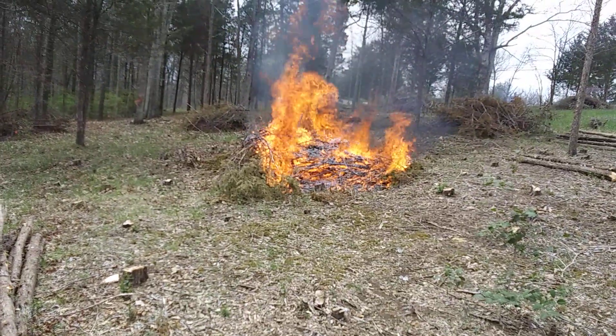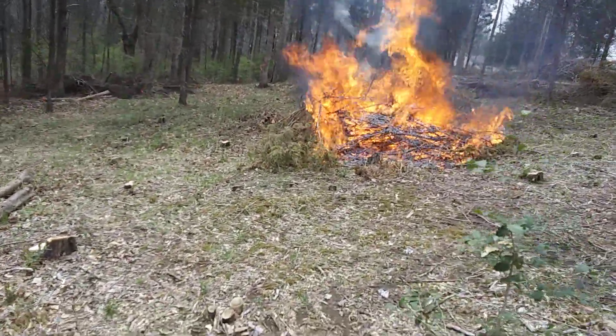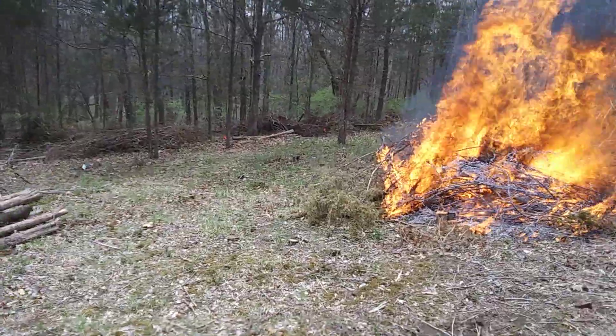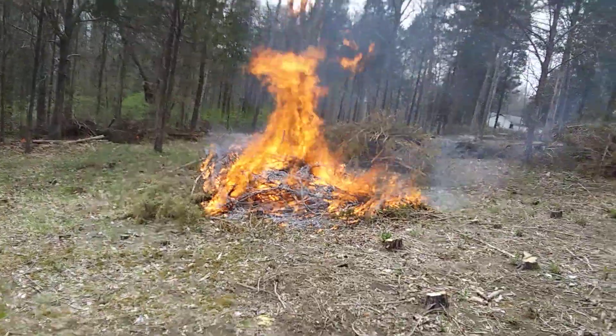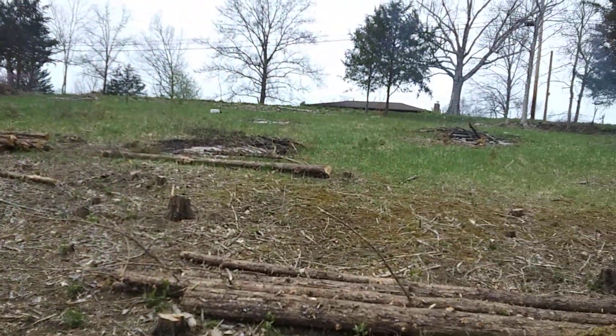Just wanted to show you what's happening. We'll have some more video here in a little bit showing you after we got the piles finished up burning. Appreciate you watching — go ahead and hit subscribe and like on your way out. I look forward to seeing you in the future, but if not, we're gonna see you in the pasture.